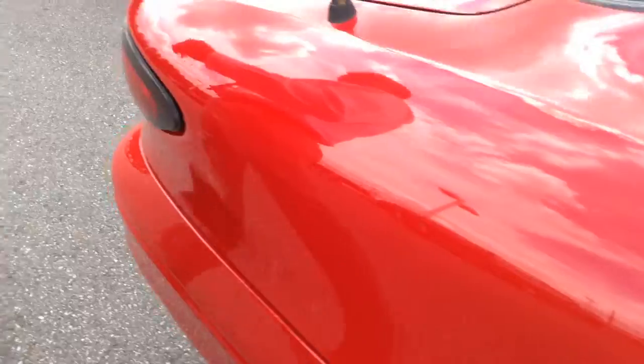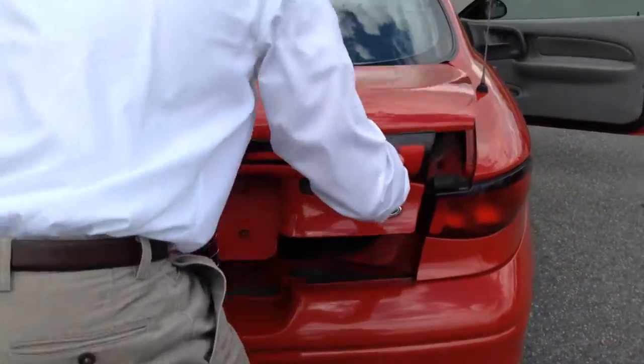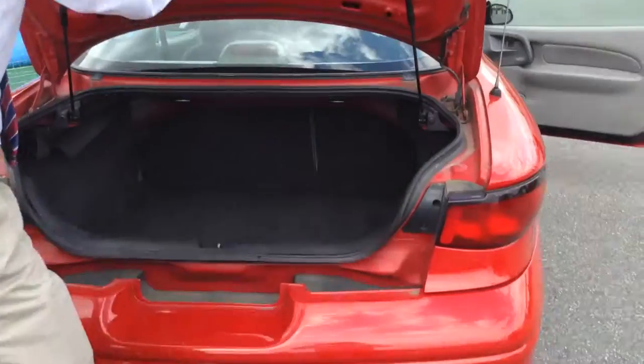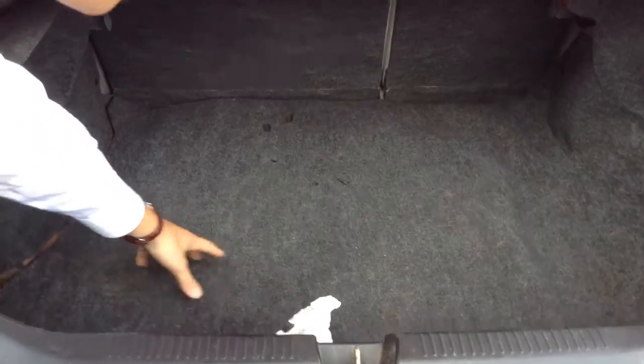Next, I want to show you the trunk of the vehicle. It should be opened up with the key. This vehicle folds up nice, spacious overhead — spacious view for all your cargo.